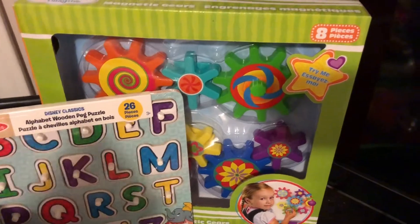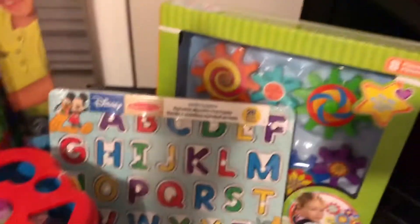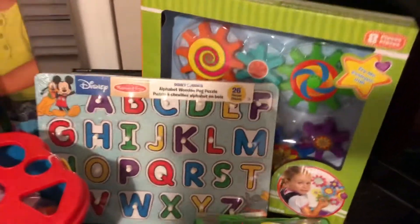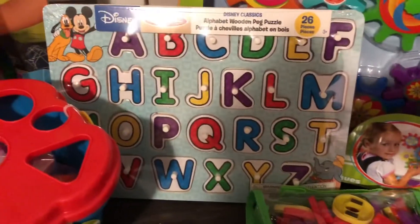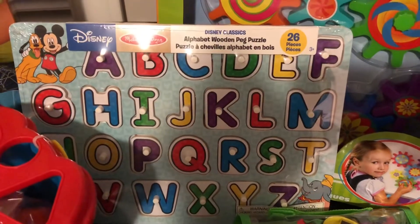Going along with the magnets, there's also a magnet gear toy — here's a closer look. The magnet gear set was $9.94.